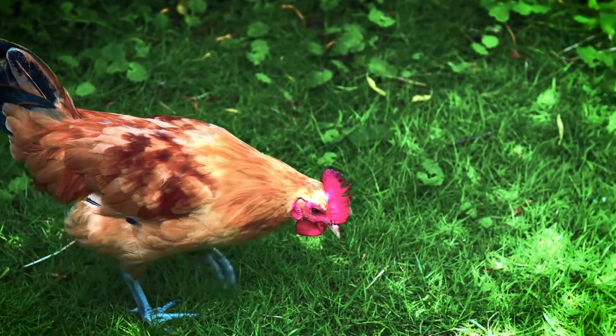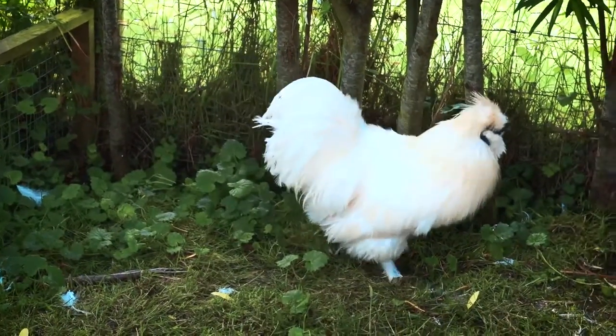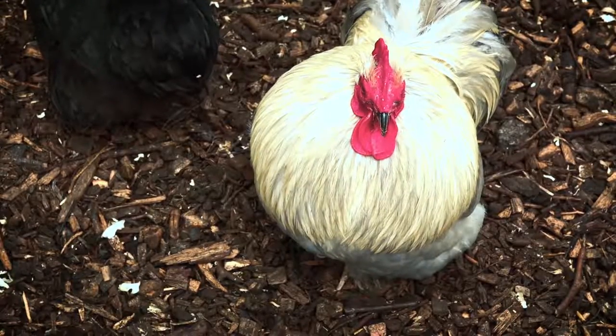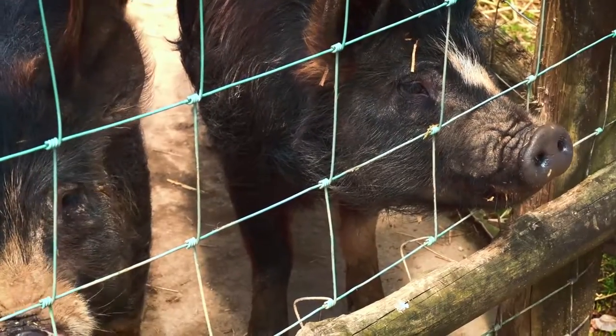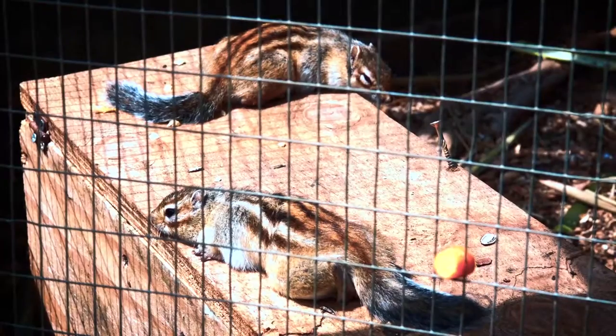A lot of the rarer breeds of farm animal are possibly not as productive as some of the larger breeds, and so they tend to die out. Here we're just trying to give a bit of conservation and breeding effort to try and bring them back into the public eye a little bit more, so they can be a bit more appreciated for what they are.